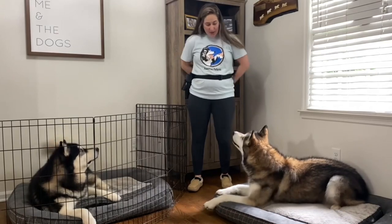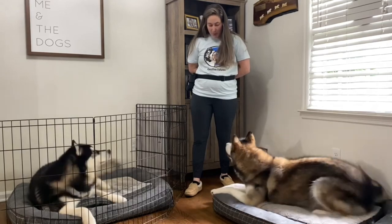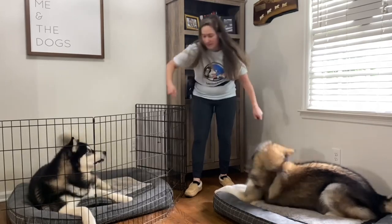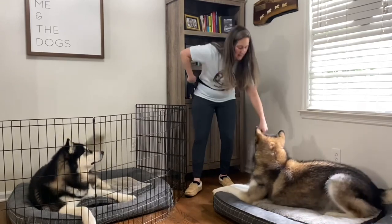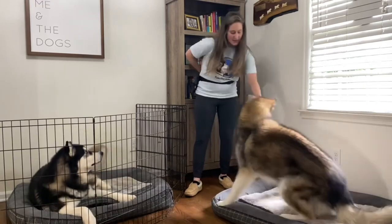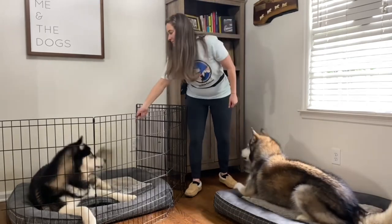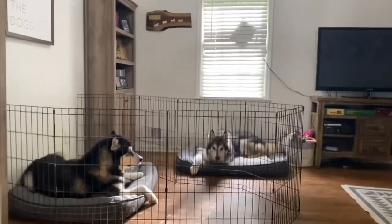In multi-dog households it's also helpful to have a generic attention grabber — instead of working on the name game with each dog individually, you want one cue that can get both dogs' attention. You can build this while they're together by giving your cue, making secondary noises to grab attention, and when you have eyeballs from both dogs on you, mark and drop your treat down to them. If one of the dogs isn't catching on as quickly, try a single session with just that dog before bringing them back together to practice.